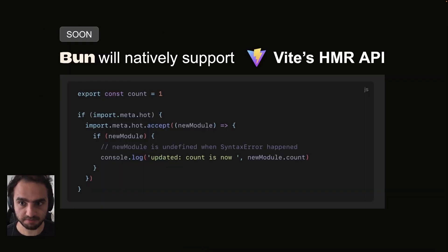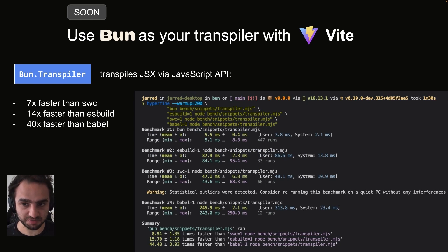The next step coming up is that you'll be able to use Bun.transpiler to transpile your JSX files, and that's just going to work with Vite. The reason why that matters is because Bun.transpiler is really fast — it's going to make your builds run faster, your hot module reloading happen faster, and it will result in fewer dependencies to install since Bun.transpiler is built directly into the runtime.